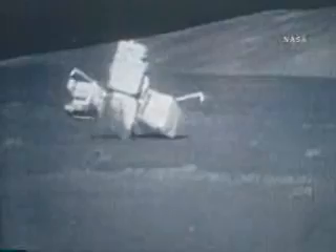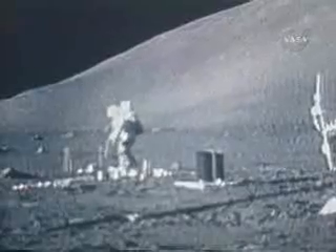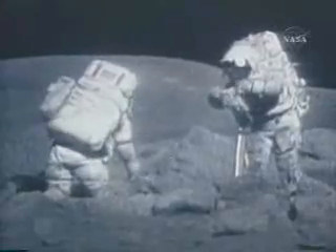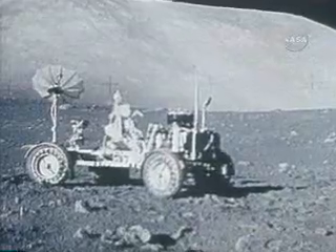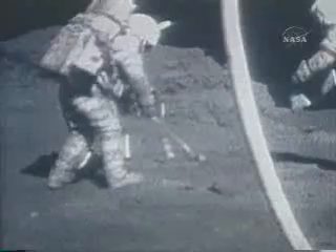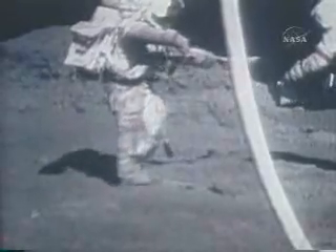Apollo 17 was to be the crowning achievement of the program, and the crew did not disappoint. Theirs was a record-setting mission: at 12 days, 13 hours, and 51 minutes, it was the longest voyage. It was also the longest time spent on the surface of the moon and the longest spent on EVAs. Cernan and Schmidt left Challenger for three work periods, each more than seven hours, traveling 21 miles in the third lunar rover. They returned with a record 243 pounds of moon material.